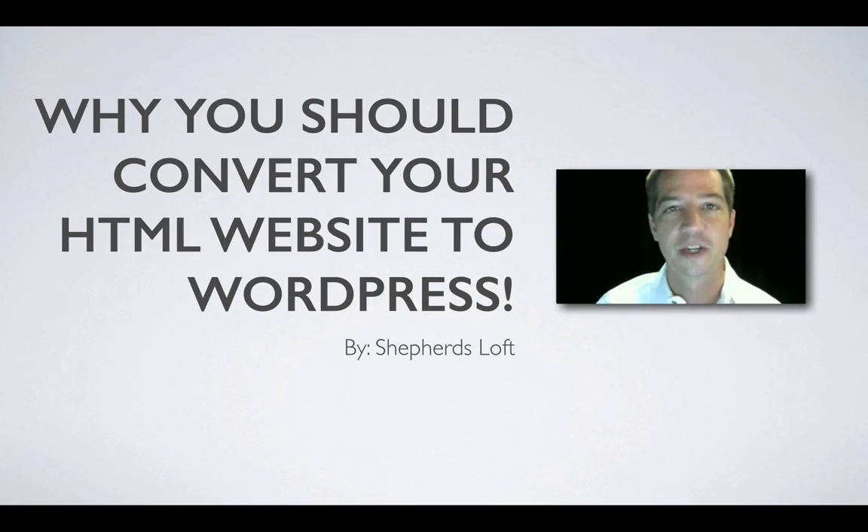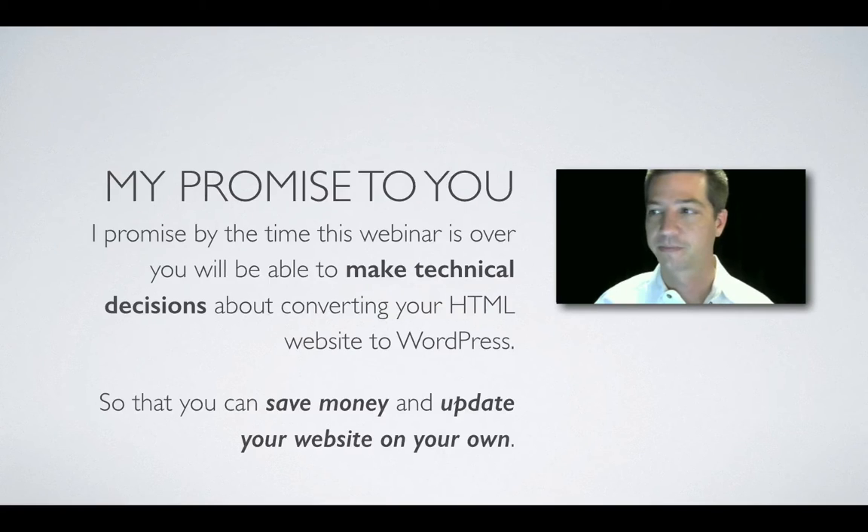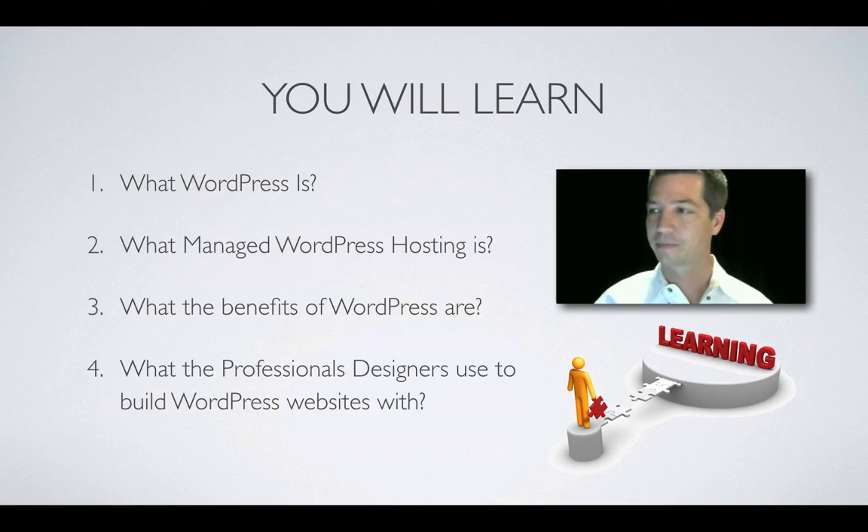Hello, this is David Grubb from Shepherd's Loft. Why you should convert your HTML website to WordPress — and a special offer — so stay tuned. By the end of this webinar you will be able to make technical decisions about converting your HTML website to WordPress, save money, and update your website yourself. Stay tuned to the end for the special offer and a sneak peek into what the professionals use.